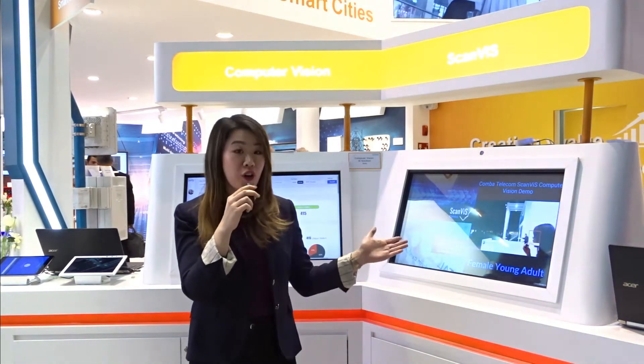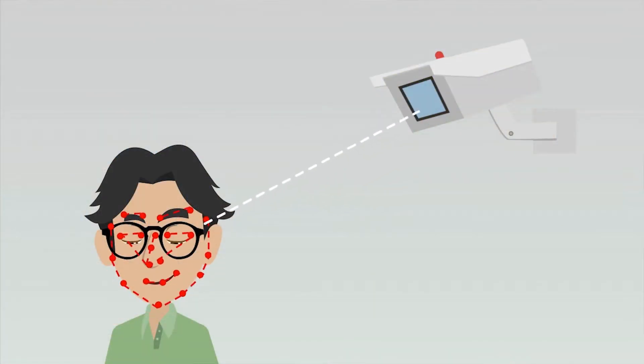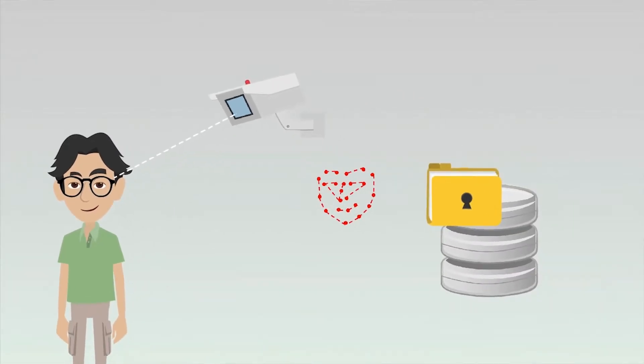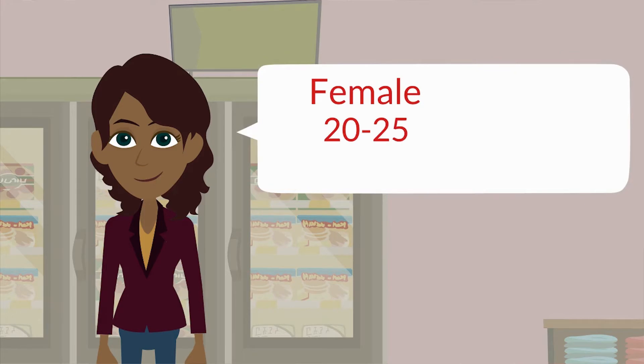At the core of this technology is a machine learning algorithm that analyzes several points of the face, and this analysis can determine age, gender, and facial expression.